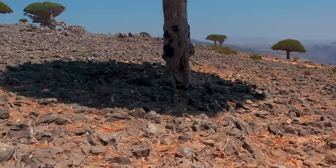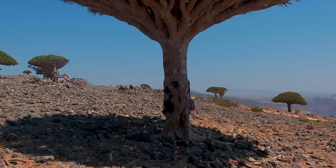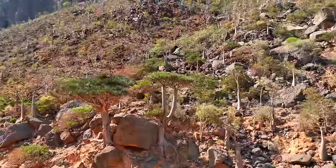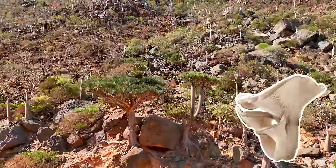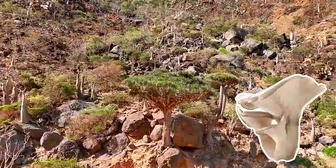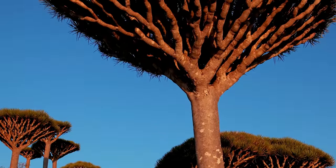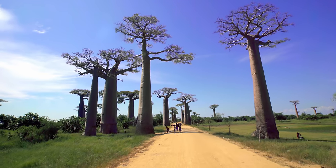Dragon blood trees are extremely slow-growing, but can eventually reach heights of 10 meters and live to be 650 years old. They have wide, umbrella-like canopies that kind of look like the giant tree version of an oyster mushroom. While it may seem like a fluke of nature, its kooky appearance actually evolved for good reason. Dragon blood trees are xeromorphs, meaning that they've adapted characteristics that protect them from excessive water loss — something they need real bad in their extra arid environment. First off, they have smooth, light-gray bark, which helps to deflect sunlight. This serves much the same purpose as the bark of the famous giant Madagascar succulent, the baobab tree.